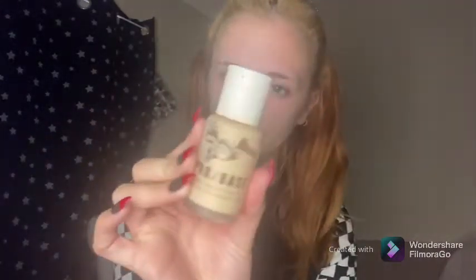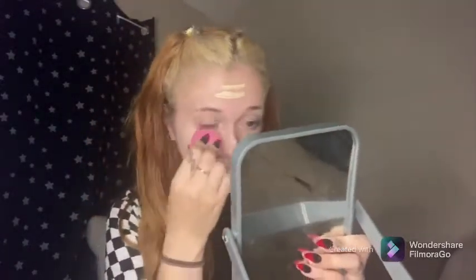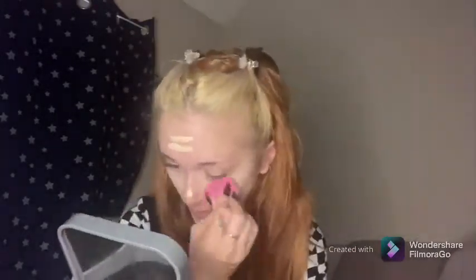So firstly, we are taking the MUA Pro Base Matte Foundation in the shade 110. I'm just applying that all over my face and then dabbing it out with a beauty blender. You can just apply your normal foundation at this point — I just quickly wanted to show you what I did for my base.